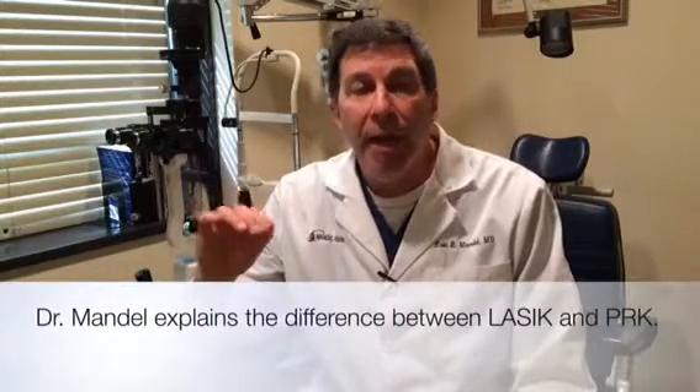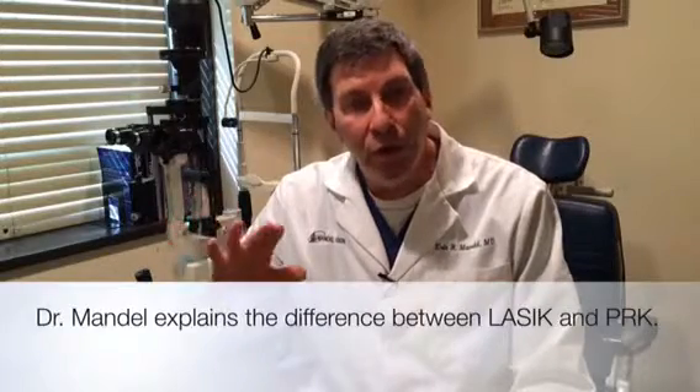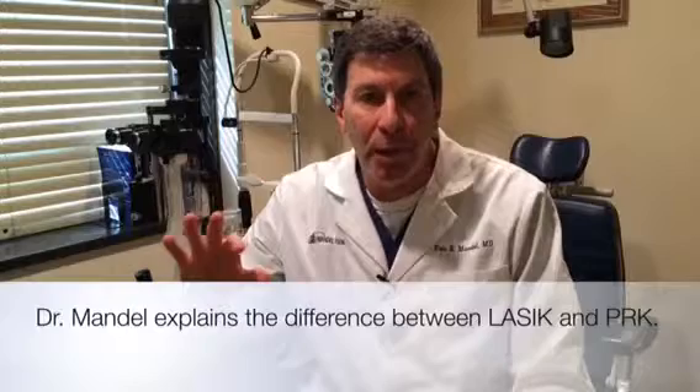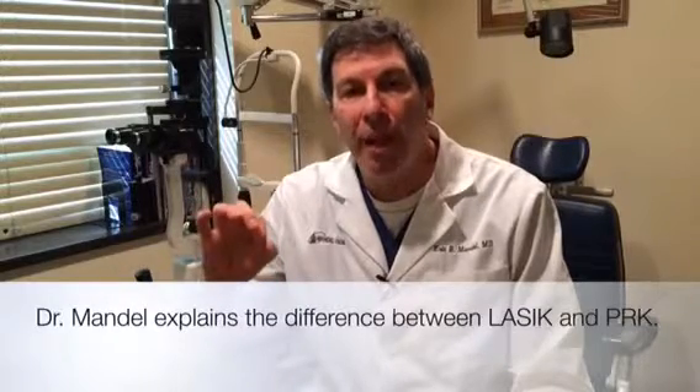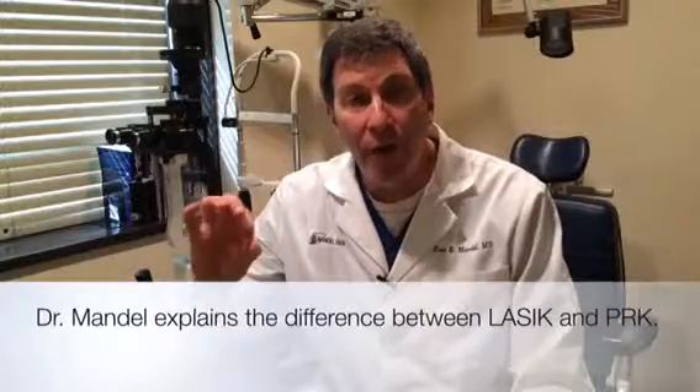Biomechanically, PRK weakens the cornea a little less than LASIK because there is no laser flap. But because with our all-laser system we don't use a blade and we're able to have incredibly thin flaps, the biomechanical weakening of doing LASIK is very, very small.